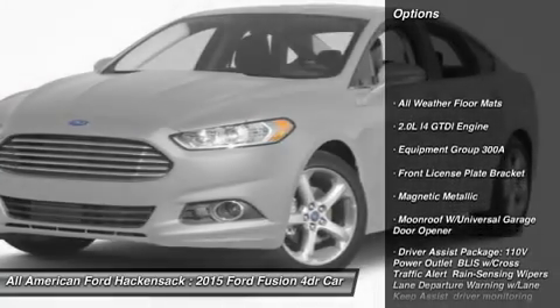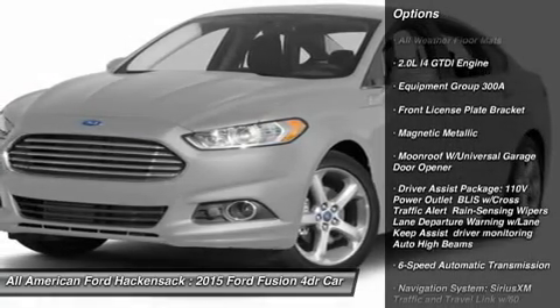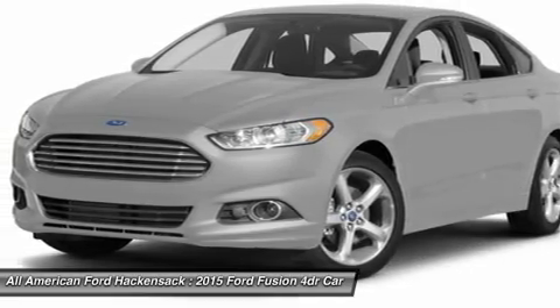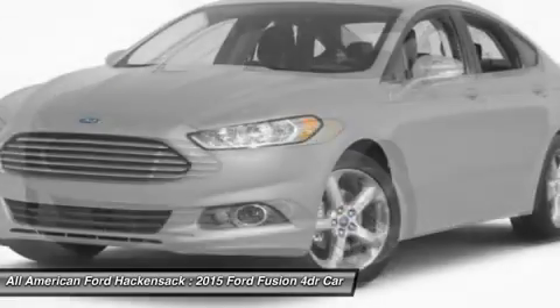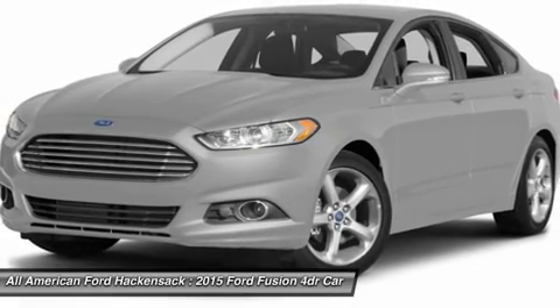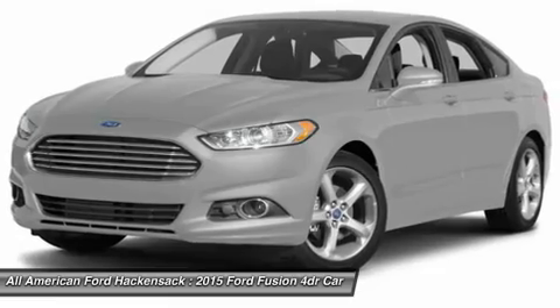All-wheel drive, anti-lock braking system, power passenger seat, steering wheel audio controls, power steering, Palm Link garage door opener, four-wheel disc brakes, six-speed automatic transmission standard, aluminum wheels, AM FM stereo radio.